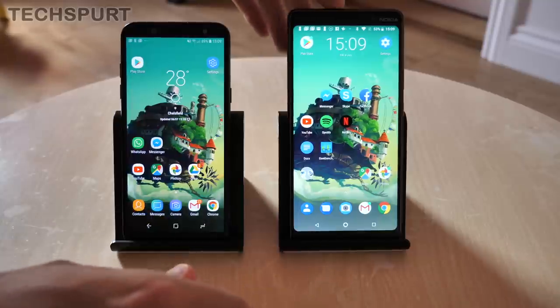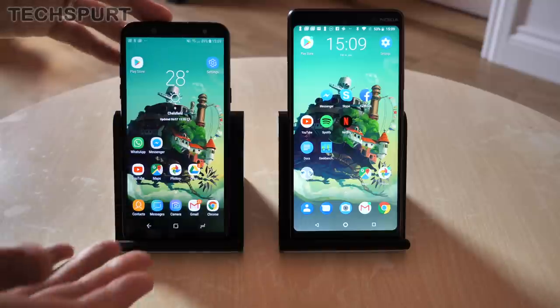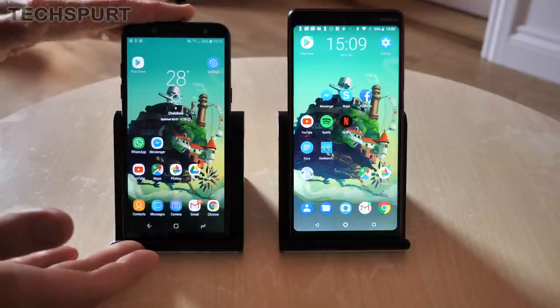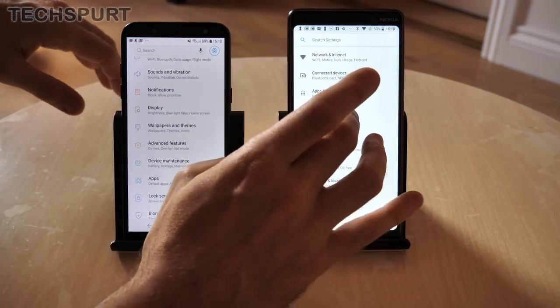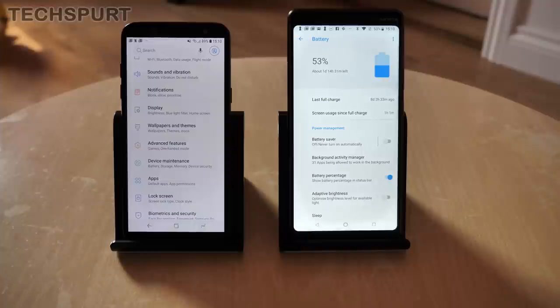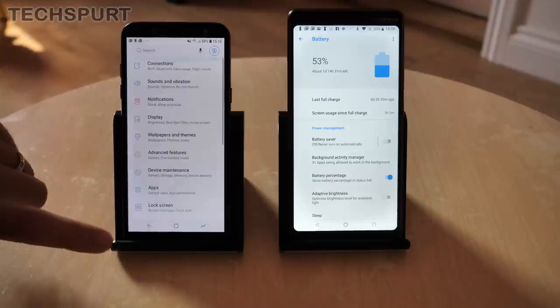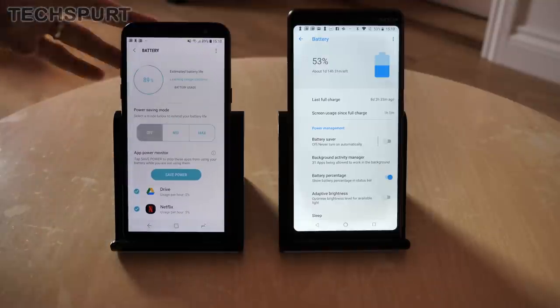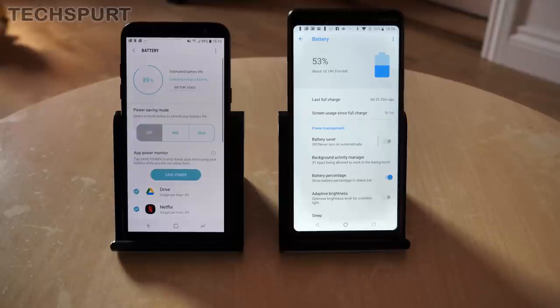You do get slightly more memory on the Nokia 7 Plus — 4 or 6 gigs, though in the UK it's just 4 gigs. In the case of the Galaxy A6, there is a 4 gigabyte model but here in the UK it's just the 3 gig. When it comes to battery life, the Nokia has the clear advantage with a whopping 3,800mAh cell, giving you at least a day and a half, closer to two days. The Galaxy A6 has a 3,000mAh cell and will happily last a full day and a half as long as you're not hammering it. Both have battery saver modes when you need them.